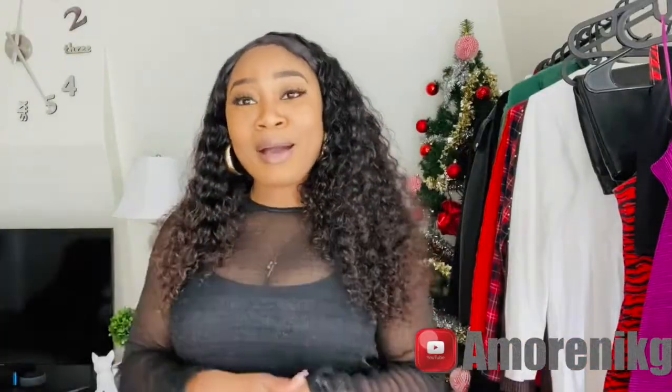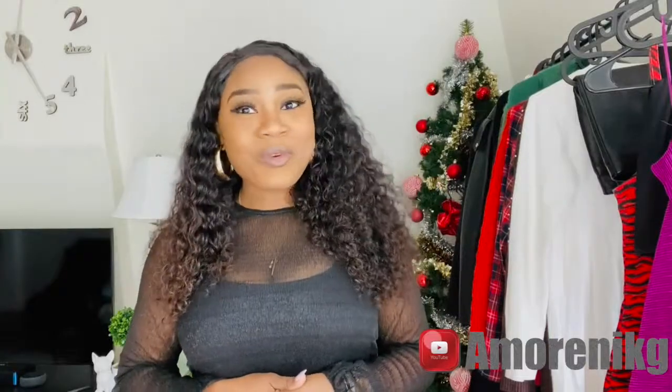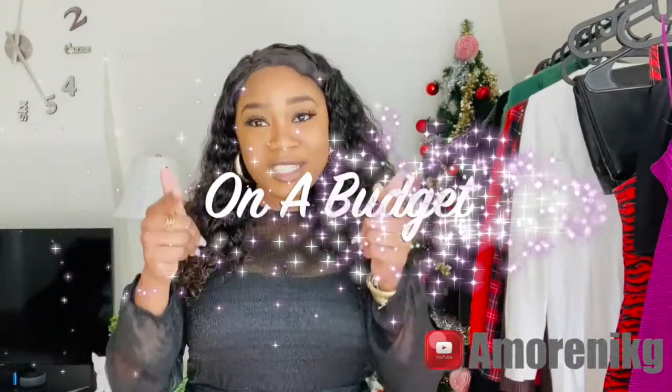Hello everyone, welcome back to my channel. My name is Amorene Keji — Amorene Keji on a budget. Thank you guys for watching my last video. Thank you for sharing, thank you for commenting, and thank you for showing me so much love. I really do appreciate it.